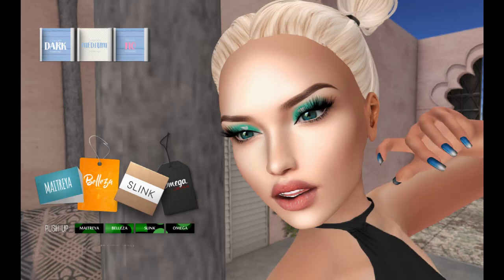Maitreya, if you're not familiar, does have an issue with the UV map. So even when you do a pushup, it doesn't look quite right. And it's not the skin creator's fault — I've watched them over and over again do everything they can to make these cleavages look fabulous. It's all about the Maitreya UV. So don't blame the creators.